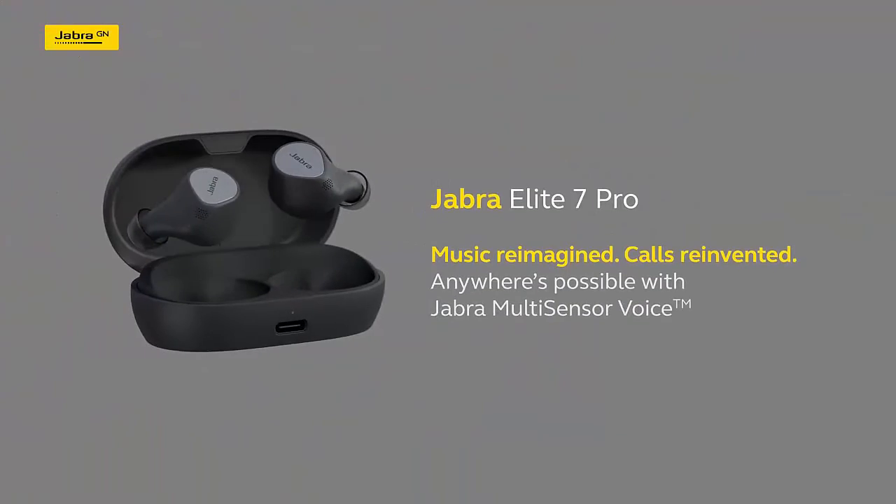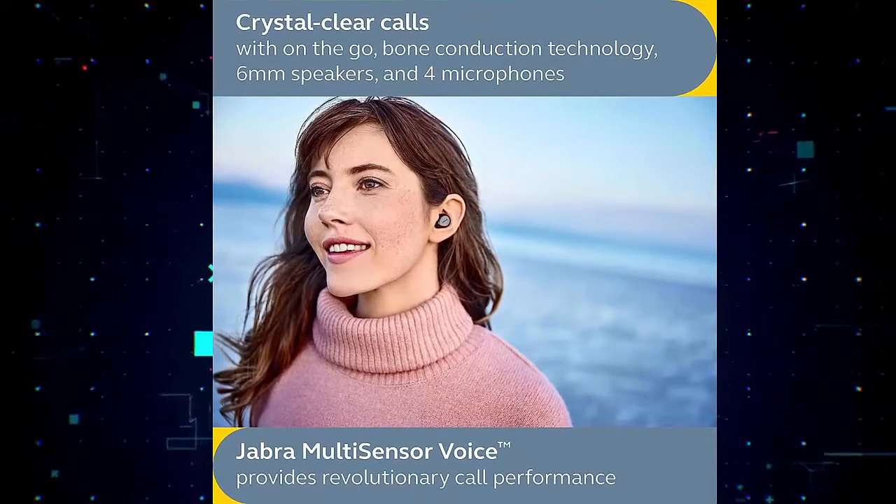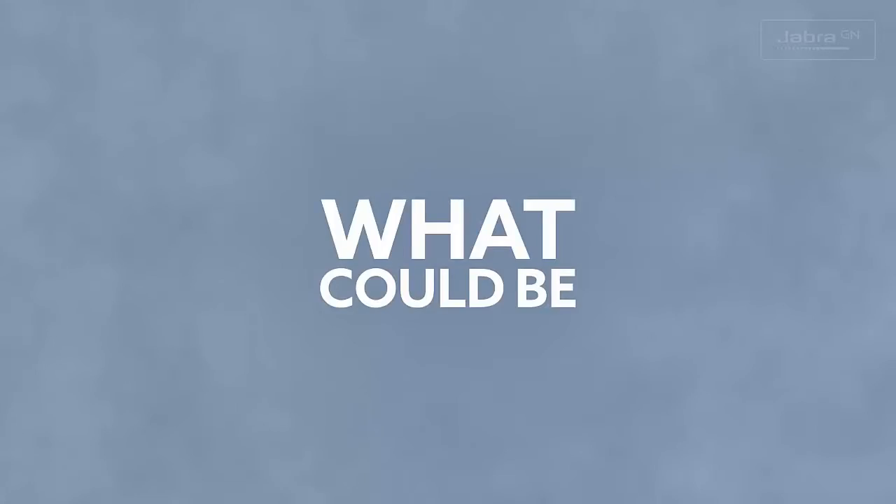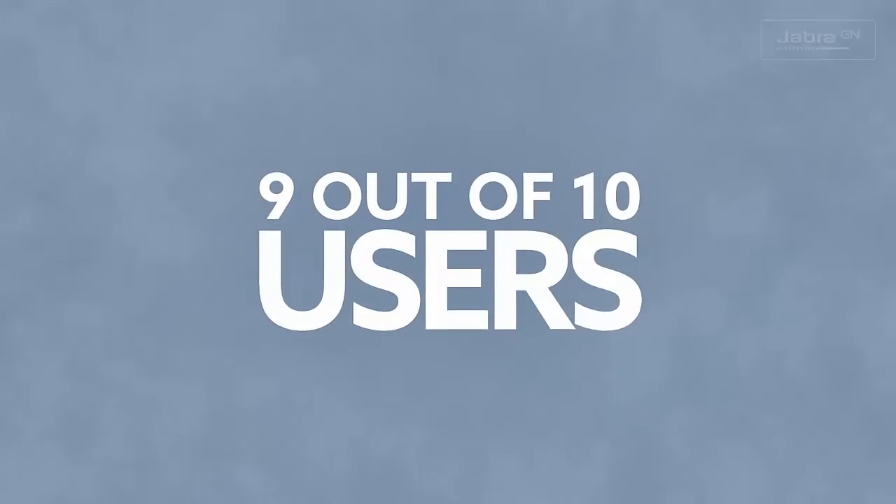Crystal clear calls. Jabra multi-sensor voice technology combines 4 powerful microphones with an advanced voice pickup sensor in each bud, completely reinventing calls on the go.